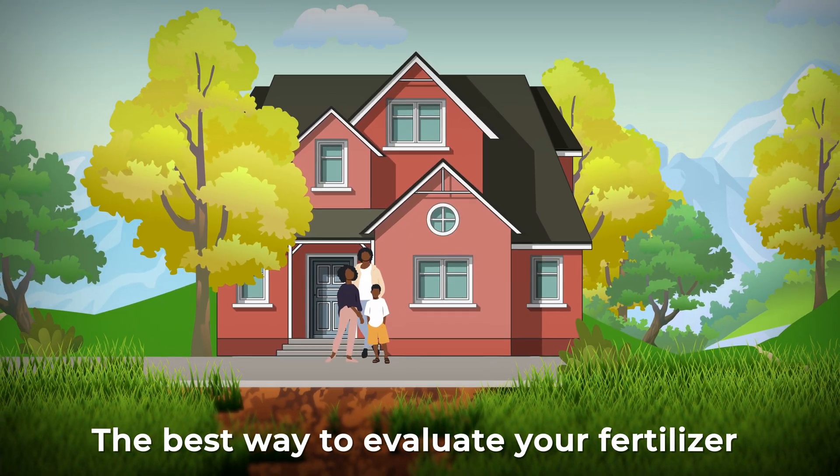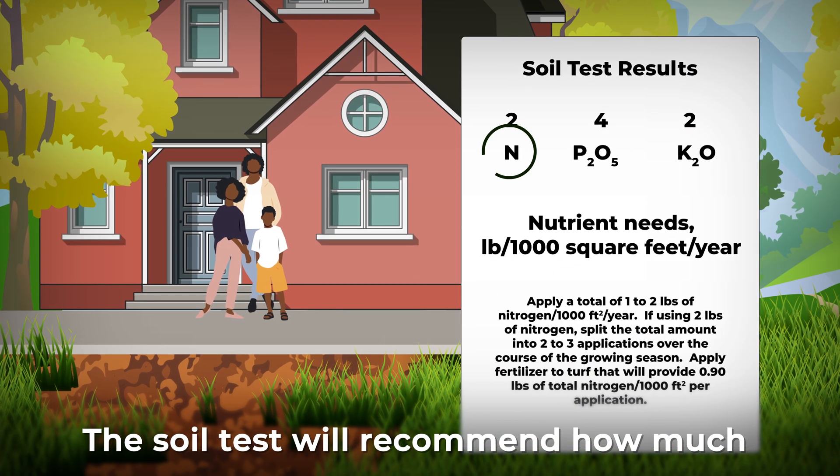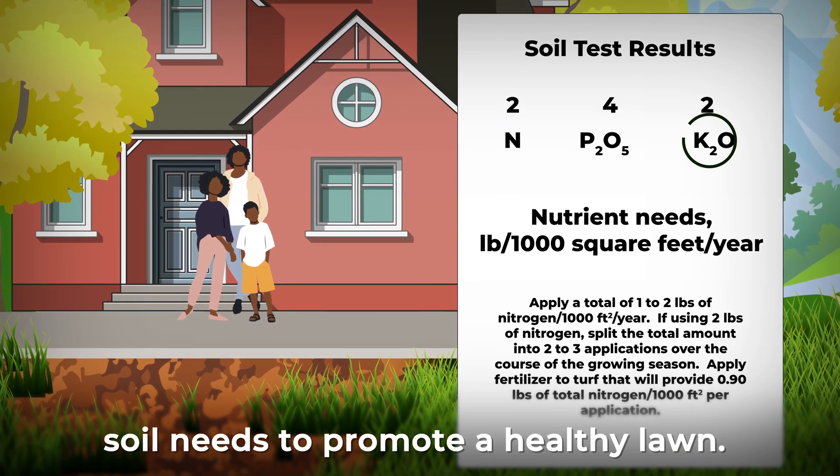The best way to evaluate your fertilizer needs is to first test your soil. The soil test will recommend how much nitrogen, phosphorus, and potassium your soil needs to promote a healthy lawn.